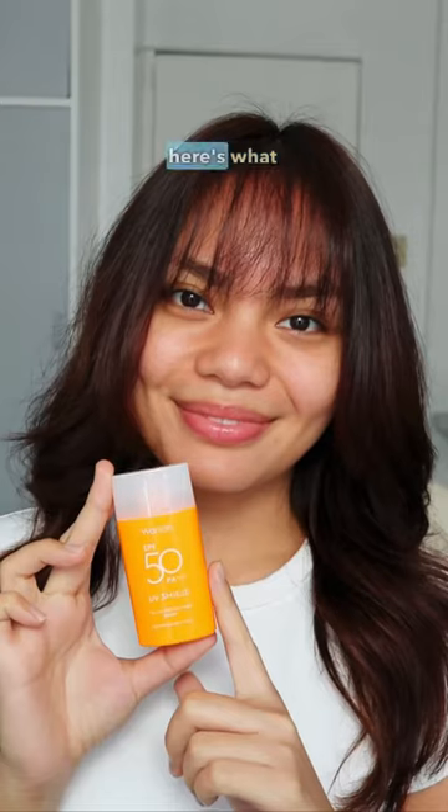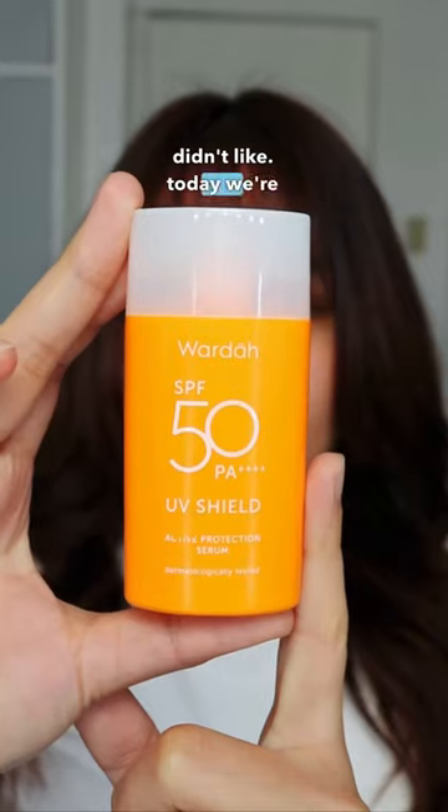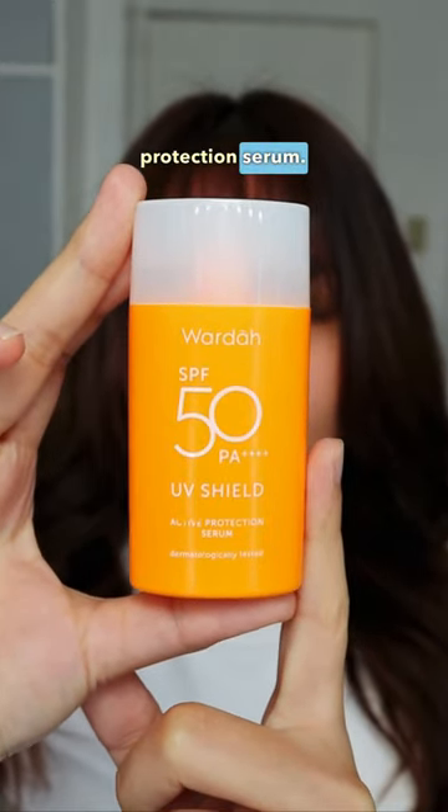I tried this Indonesian sunscreen as a sweaty Southeast Asian, so you don't have to. Here's what I liked and didn't like. Today, we're trying the Warda UV Shield Active Protection Serum.